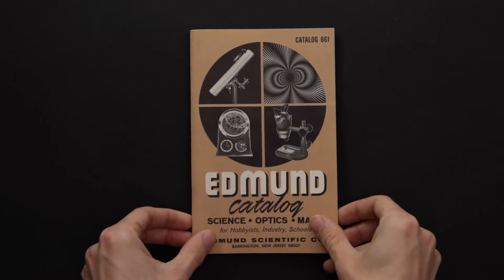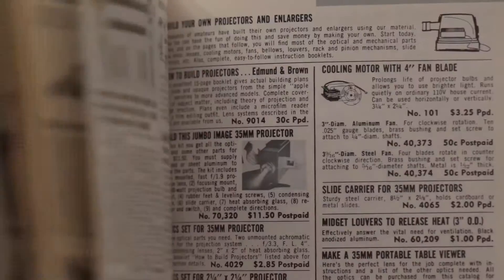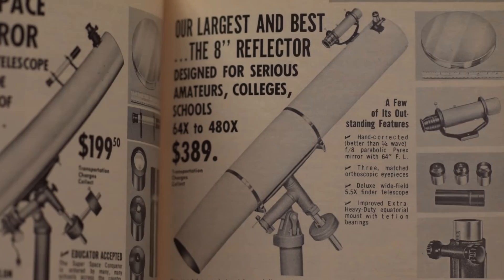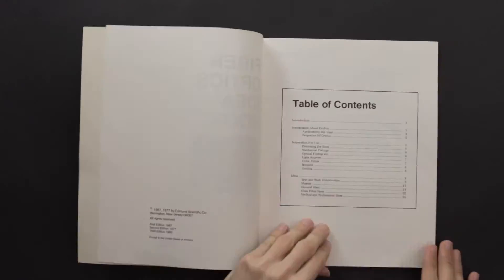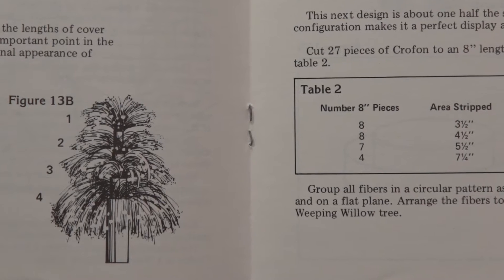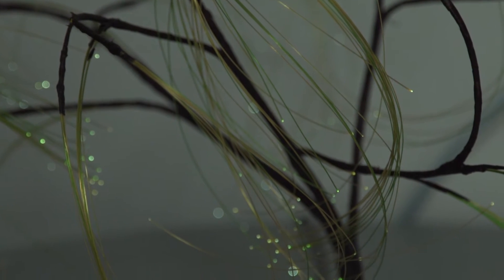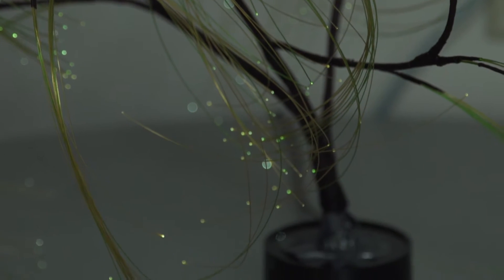Edmund was always one of these wish catalogs where I could always find all the things that I wanted to buy but didn't really have the money for, like advanced telescopes and so forth. One of the projects I did do was actually the fiber optic tree. I built that when I was in middle school in 1966, and I actually found it when I was clearing out my father's house — still intact, still working, still with the original light bulb.